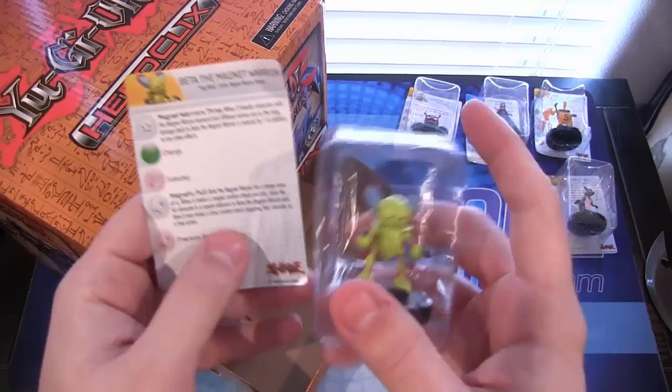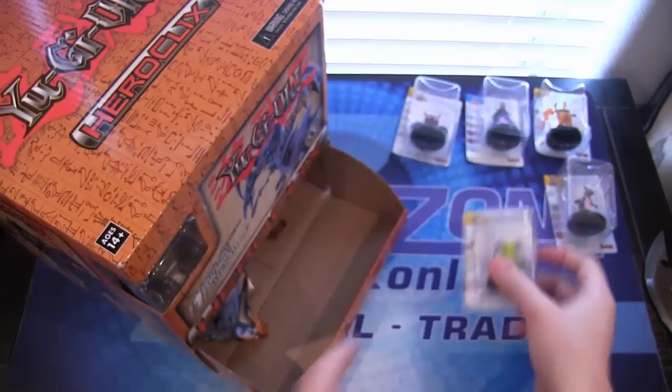Beta the Magnet Warrior, as you can see here. Looks pretty cool — we got Gamma and Beta.